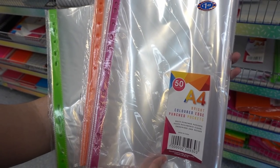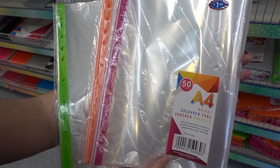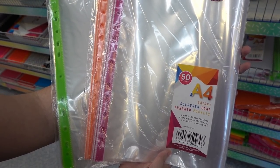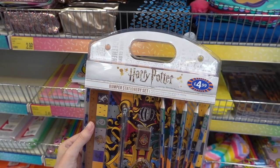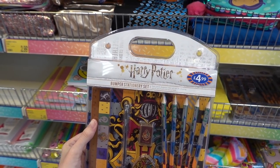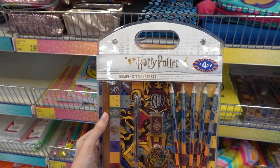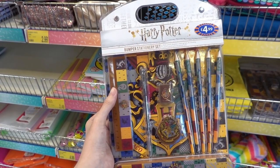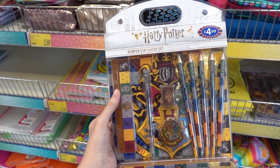I've never seen punch pockets in different colours before — you can get them in pink, orange, and green for £1.49, and you get 50 in each packet. If you're a Harry Potter fan, you'll be happy to know they have bumper stationery sets for £4.99, which include pencils, a sharpener, an eraser, a gel pen, a pencil case, a ruler, and a notebook.